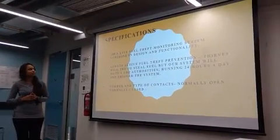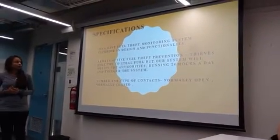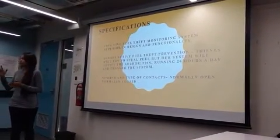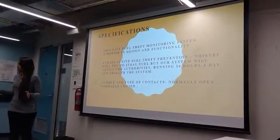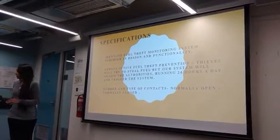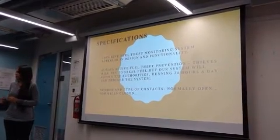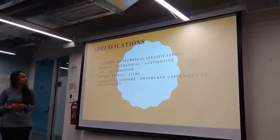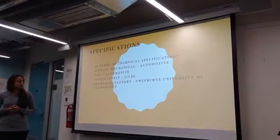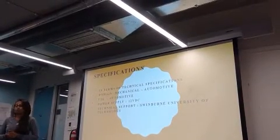The specifications for this project are: it is monitored 24/7, the number of contacts is normally open and closed. If they try to run, the monitoring system will capture them, and one car is located at the petrol pump station so that someone is there to watch 24/7. Shifts are given to personnel, and with the instruments, they use these to catch things. The domain is mechanical and automotive, use is automated, the power supply is very low at 12V DC, and technical support was taken from Springfield University.